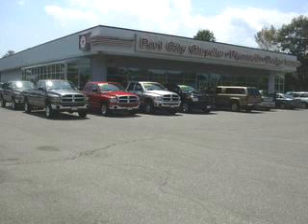See us at Port City Chrysler Dodge today. Remember, at Port City Chrysler Dodge, the price we quote is always the price you pay. No additional fees, period.